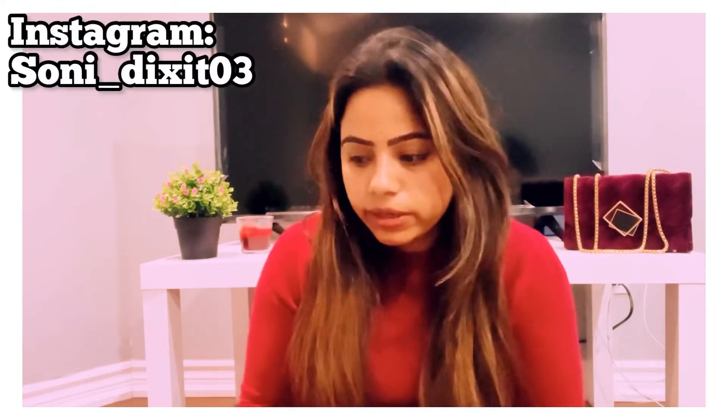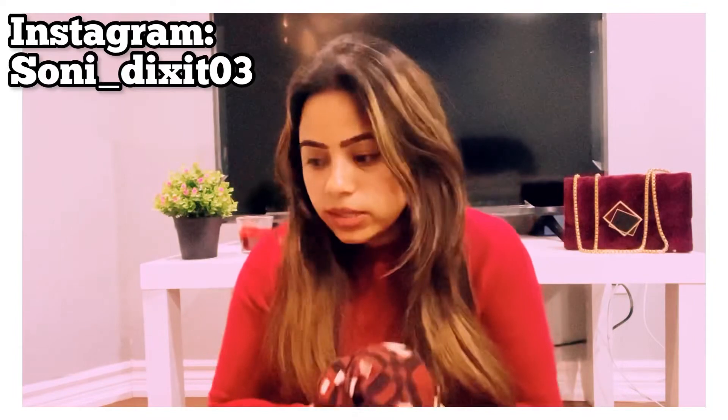I'm just waiting to wear all of these! You can see me on Instagram — if you don't follow me, please do. My Instagram handle is sonidekshit03, you can see it on the screen. That was the last dress, and now I have one more piece — a sandal from H&M.